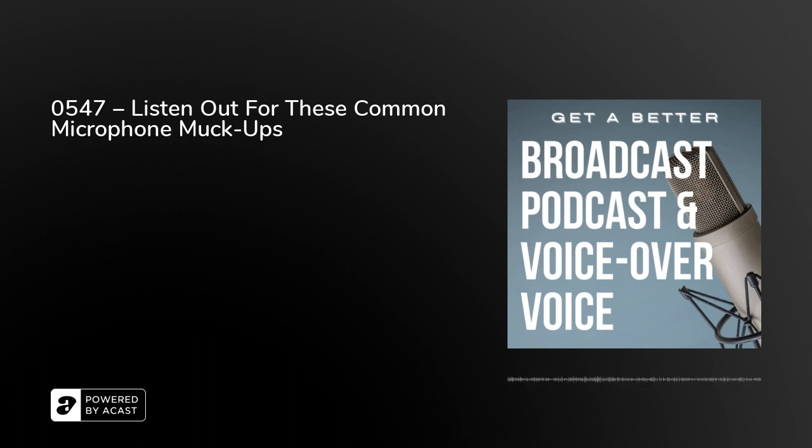On Get a Better Broadcast podcast and Voice Over Voice. I've been in radio and TV studios for the last 30 years or so, and today we're talking about common microphone muck-ups. This really is an episode you want to check out — the links are in the show notes — because I've got quite a few examples you can look at on YouTube or read about as well.